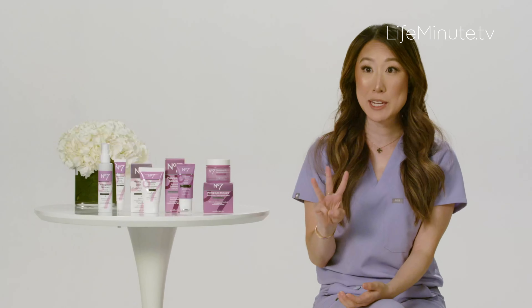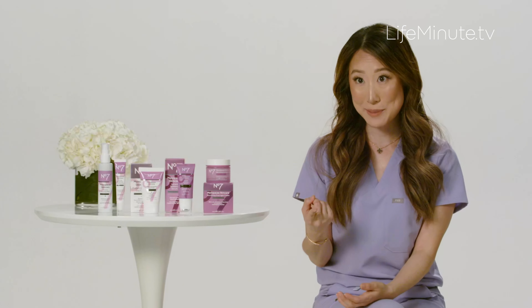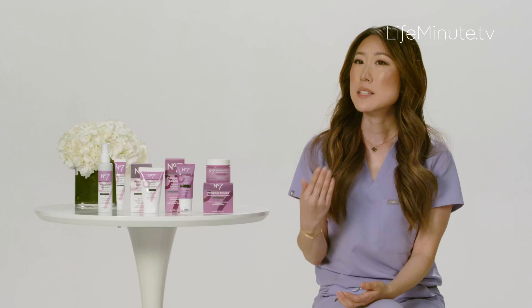Our skin changes in three major ways during menopause. The first is loss of collagen — studies show a 30% decrease in collagen during the first five years of menopause. Secondly, dry skin, directly tied to that decrease in estrogen. And thirdly, we get slowed skin cell turnover, meaning it takes longer to get rid of those dead skin cells, which manifests as a loss of radiance and dullness in the skin.